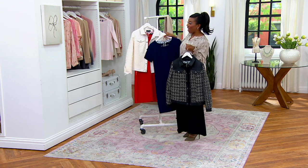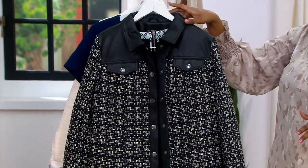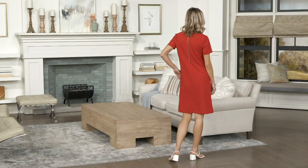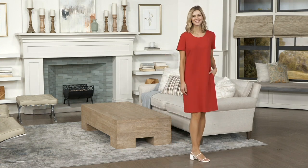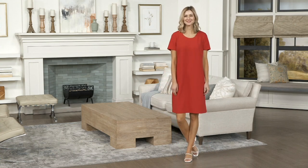We have the red, the navy, and the black. 200 spoken for so far during our show. Item number A479-327. Sizes 2 through 28 available. New Monday, and we only have 200 remaining if you would like that red, so please don't wait. Your easy pay is $15.65. Item number A479-327.